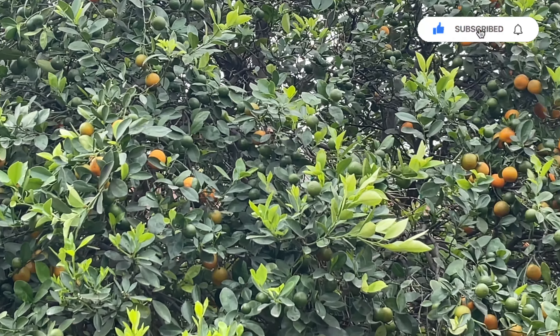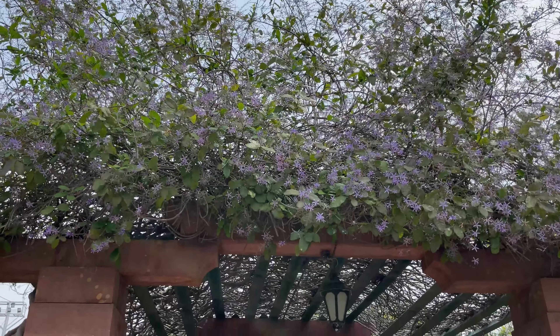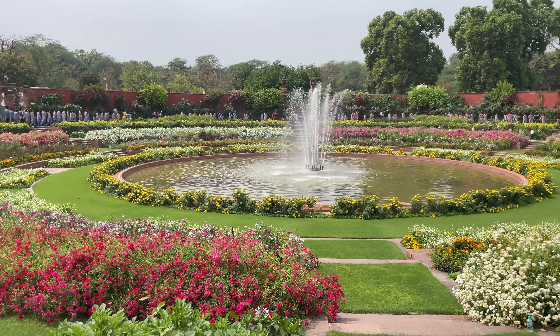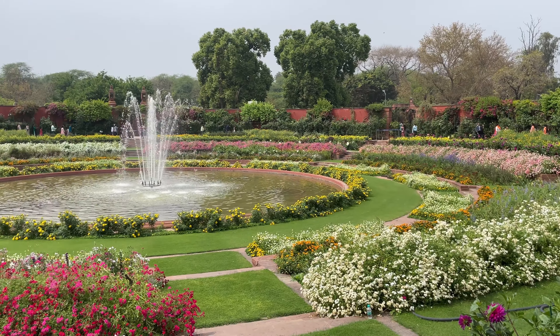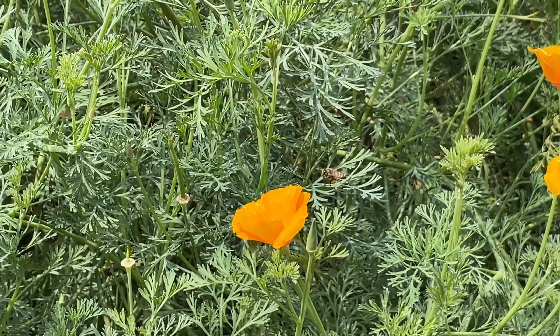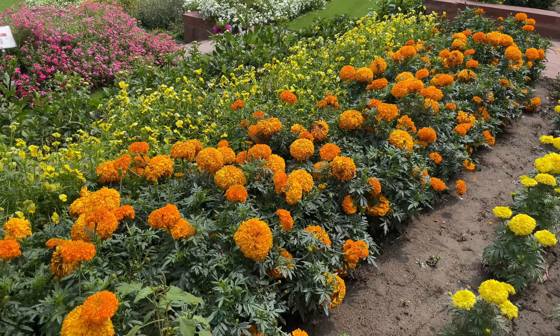These are not oranges but kumquat. Kumquat tea is very famous in South East Asia. This part is the most beautiful garden of Amrit Udyan — the Circular Garden. The fountain in the center is literally the main attraction, and here you will find flowers of every color and type, which makes the garden look so pretty.